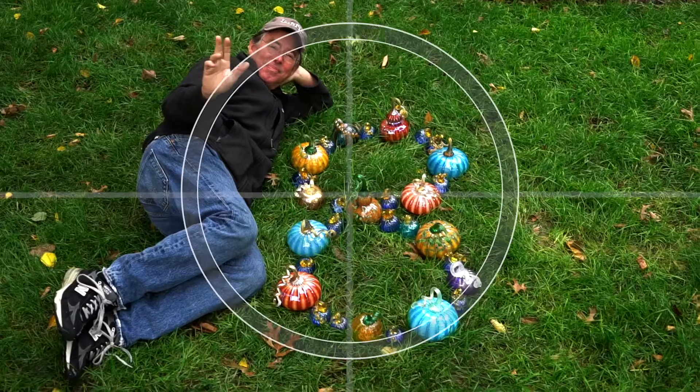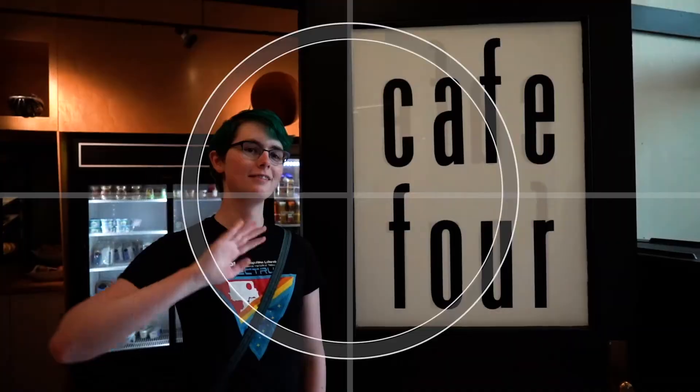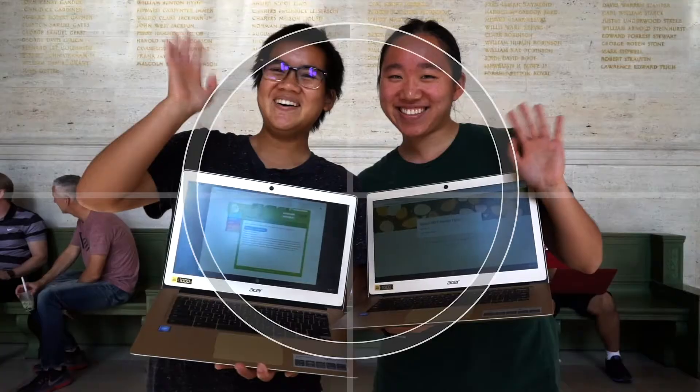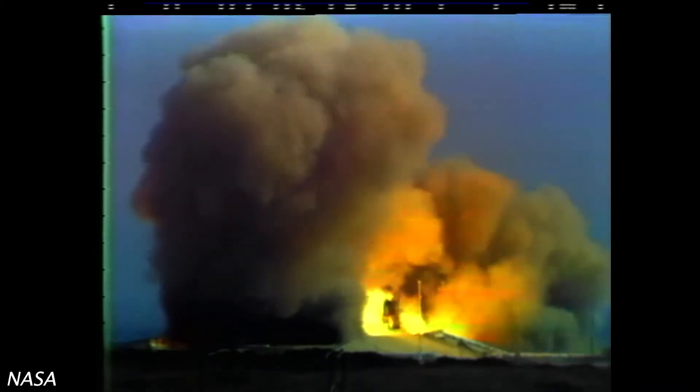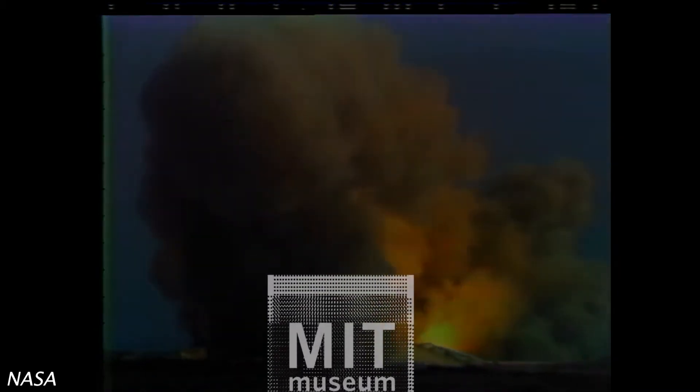Ten, nine, ignition sequence start, six, five, four, three, two, one, zero, all engines running. Liftoff, we have a liftoff.